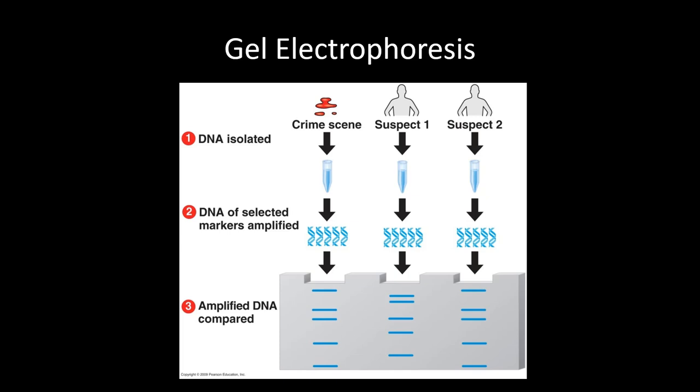Gel electrophoresis involves taking DNA samples, injecting them into wells in a gel, and running a current through that gel. The current pulls DNA through the gel, but because the gel is a solid medium, it pulls different length DNA fragments at different speeds. Short fragments run through quickly, while long fragments amble through slowly and don't travel as far in the same time. From one sample you end up with multiple bands, each representing a collection of DNA of the same length — separating DNA molecules by size.